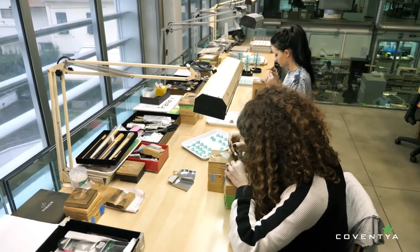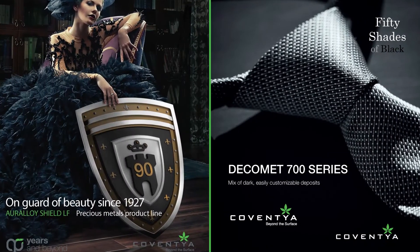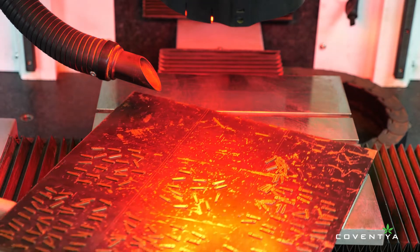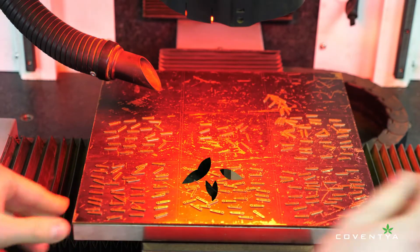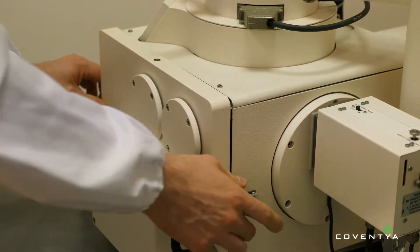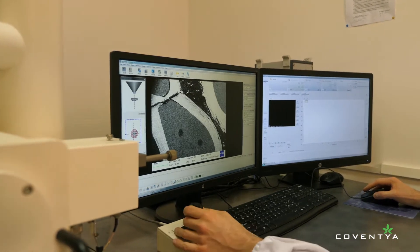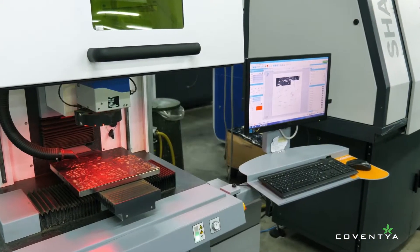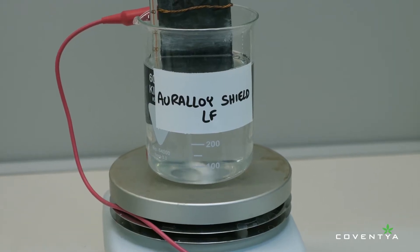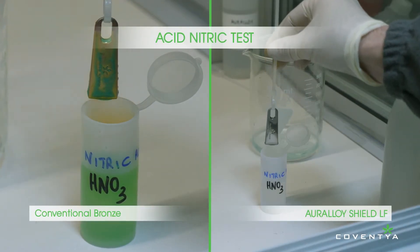In recent years, surface finishing suppliers to the luxury fashion market have been obliged to develop specific non-allergenic and nickel-free plating processes for jewelry, clothing, and leather goods. Conventional mainstream technologies are simply unable to meet all the quality demands from luxury brands. For this reason, Coventya has focused its R&D efforts on developing innovative technology to increase the resistance achieved on parts plated with non-allergenic or nickel-free sequences. Coventya's outstanding nickel alternative makes it possible to achieve performance equivalent to the bright nickel phosphorus plating process.